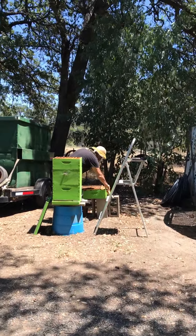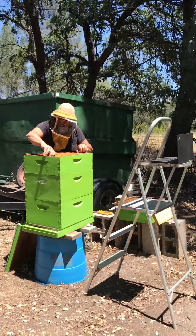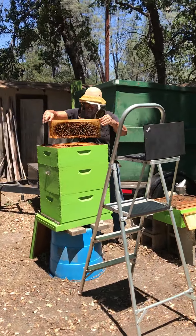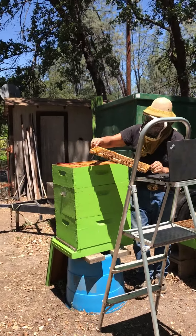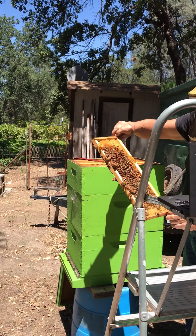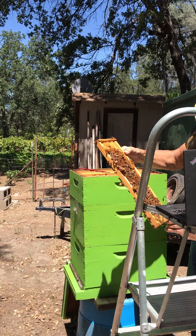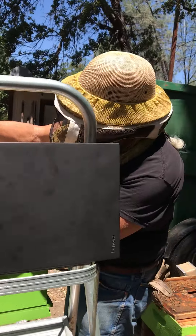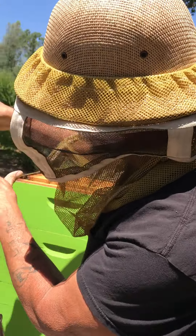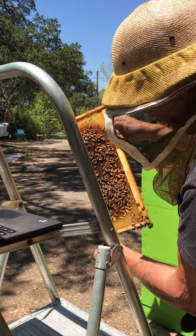When we put those in the hive, these girls work really hard to turn it into this stuff. What we've got here is a lot of interesting bees going on. These are all baby bees waiting to be born right here — all of these caps. And these are all the nurse bees taking care of them right here.